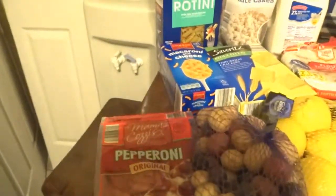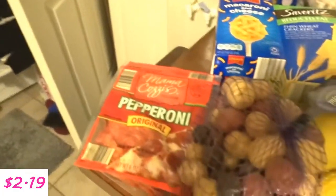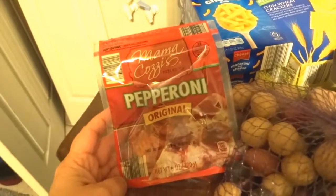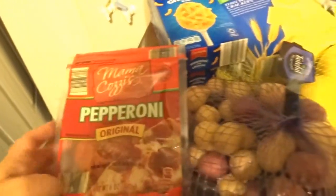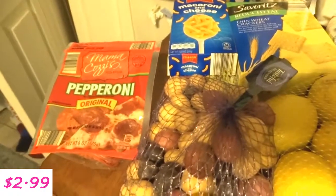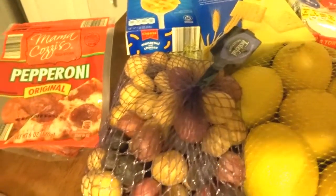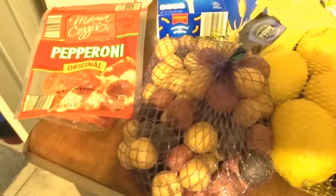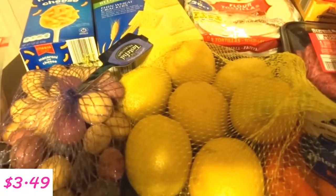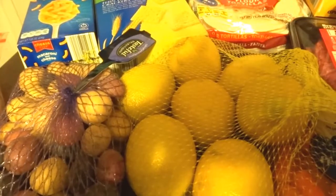So I'm going to start with over here — sorry, there's a shadow going on. This is the Mama Cozy's pepperoni, and then I also got these baby potato medleys. I always buy a bag of lemons; we use lemons a lot for our water when we drink at home.